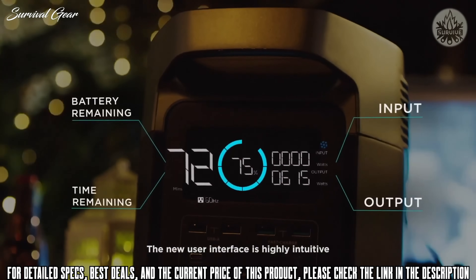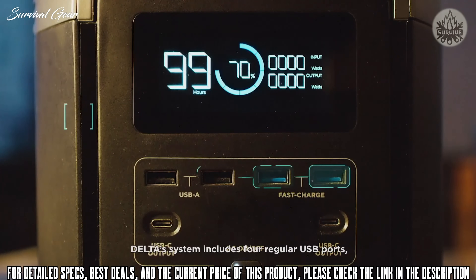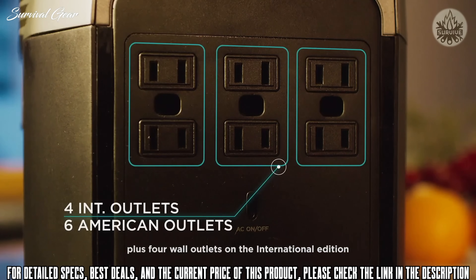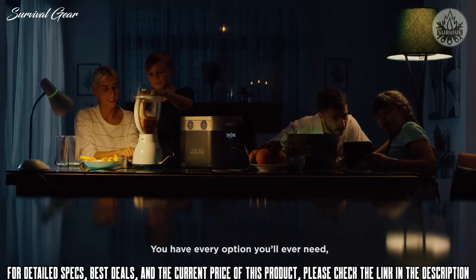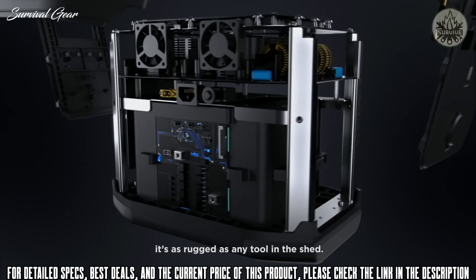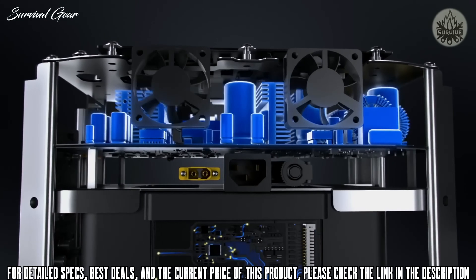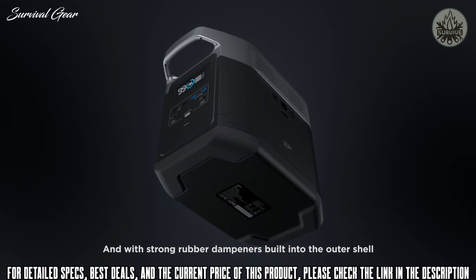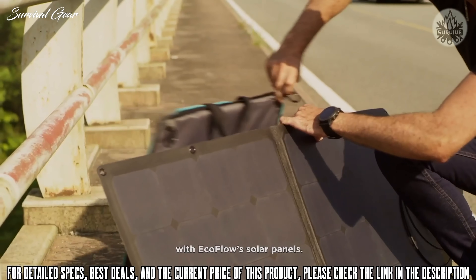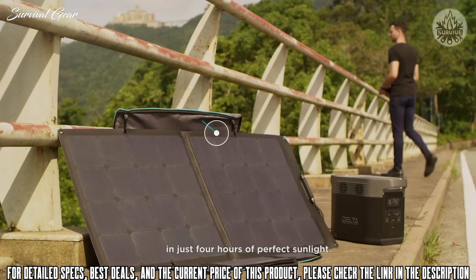The new user interface is highly intuitive and provides the most important details to monitor your power use and safety. Delta's system includes four regular USB ports, two 60-watt USB-C ports, plus four wall outlets on the International Edition and six wall outlets on the American Edition. The unit is reinforced with an aluminum chassis and strong rubber padding built into the outer shell. Eliminate your carbon footprint completely with EcoFlow solar panels — you can chain panels together, bringing Delta back to full charge in just four hours of perfect sunlight.